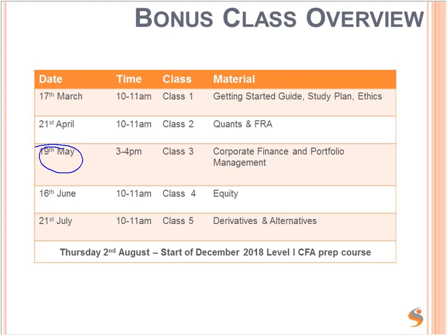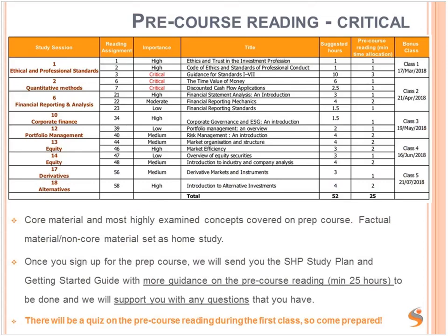So here we are — Corporate Finance and Portfolio Management. We've already talked about Getting Started, Study Plan, Ethics, Quants, and FRA. Now we're looking at Corporate Finance and Portfolio Management. This is the pre-course reading, which is critical. It needs to be done before the start of the course in order to put you in a good, strong position and make life easier for you once the course has started.